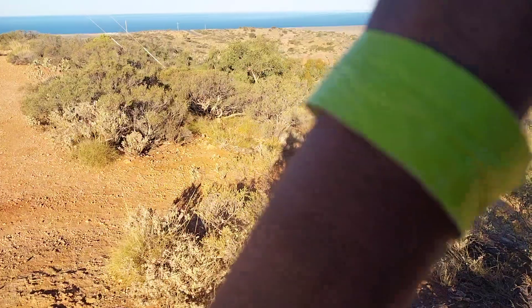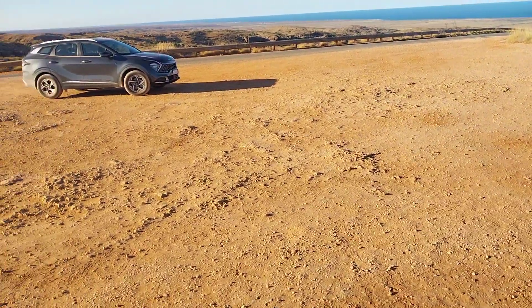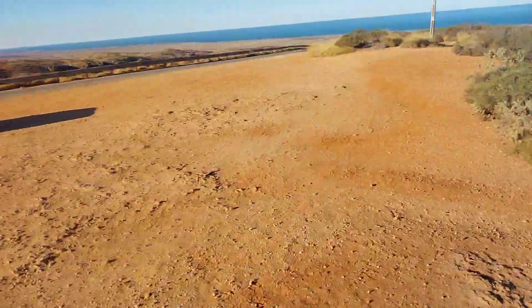Basically, eastern Australia is that way. And as you can see, there's so many people, so many cars up here.